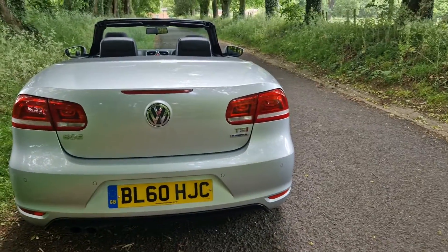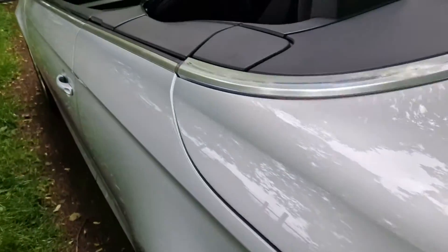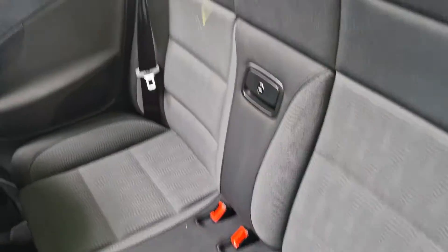With the park sensors, all the power roof, the Blue Motion model, and as you can see, it's in fabulous order — very, very well cared for car.